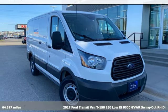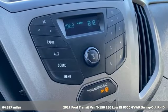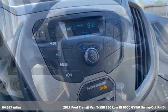Here's a 2017 Ford Transit van. This is a giant mobile toolbox that'll fit your needs like a work glove.